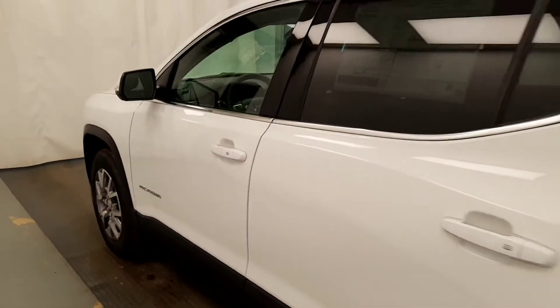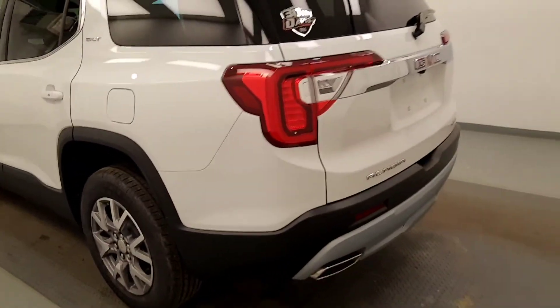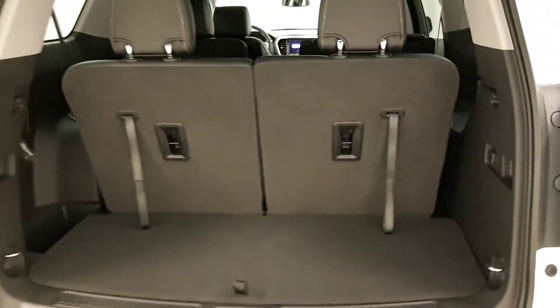Moving on to exterior features, we have blind spot assist mirrors, roof rack, alloy wheels, rear parking assist, backup camera, remote trunk release, power hatch, and more cargo space.